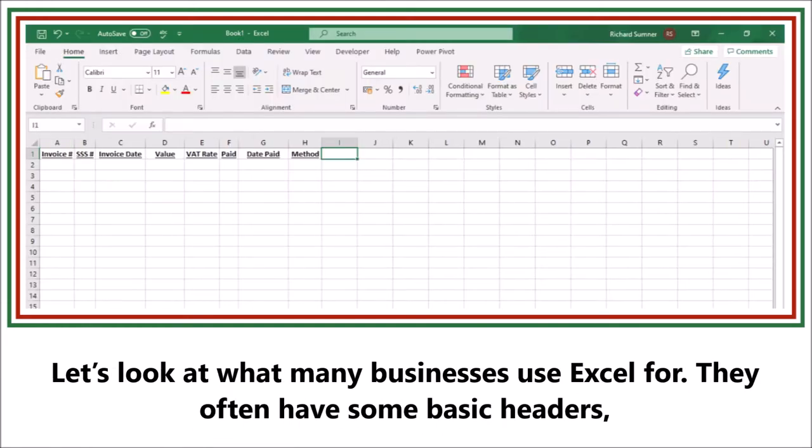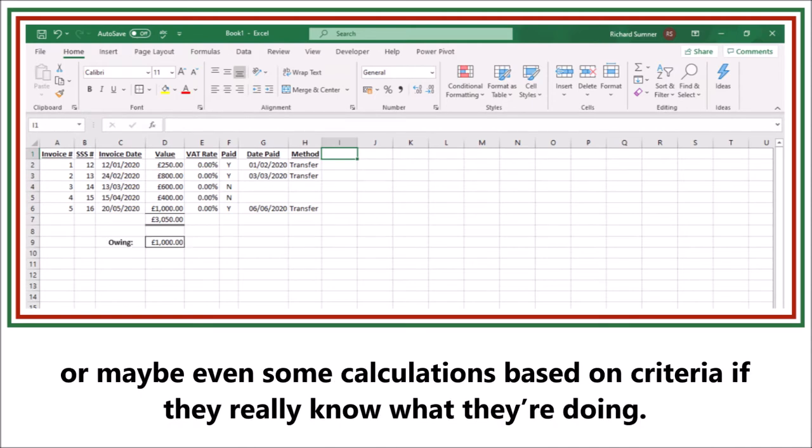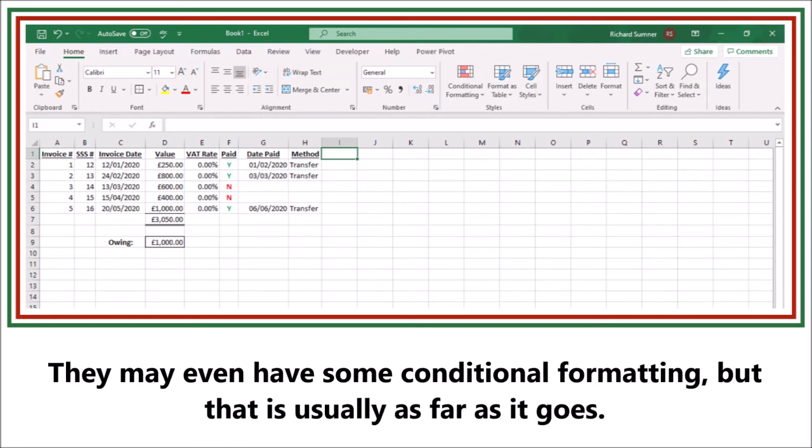They often have some basic headers and then they enter their required data, maybe a few auto sums, or maybe even some calculations based on criteria if they really know what they're doing. They may even have some conditional formatting, but that's usually as far as it goes.